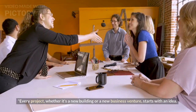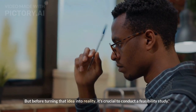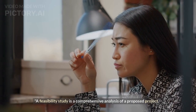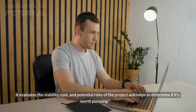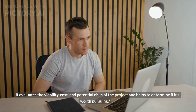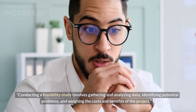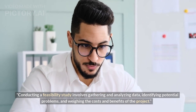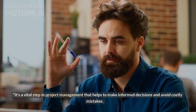Every project, whether it's a new building or a new business venture, starts with an idea. But before turning that idea into reality, it's crucial to conduct a feasibility study. A feasibility study is a comprehensive analysis of a proposed project — it evaluates the viability, cost, and potential risks of the project and helps to determine if it's worth pursuing. Conducting a feasibility study involves gathering and analyzing data, identifying potential problems, and weighing the costs and benefits of the project. It's a vital step in project management that helps make informed decisions and avoid costly mistakes.